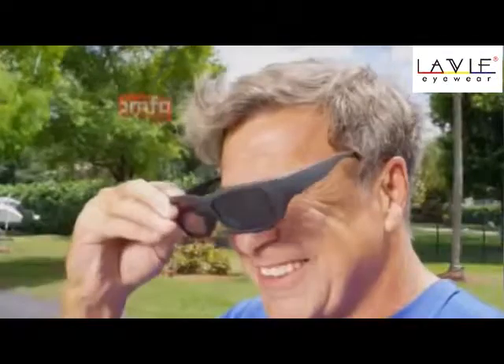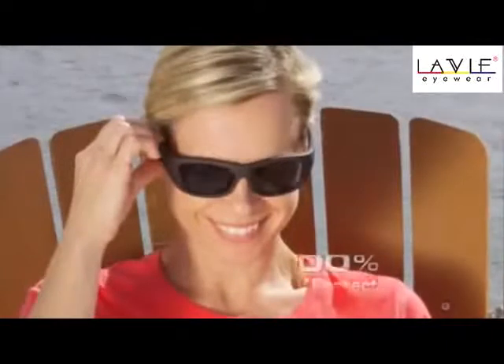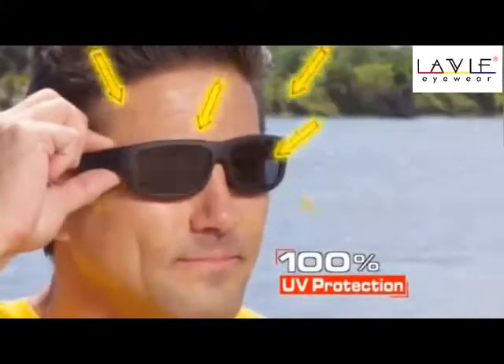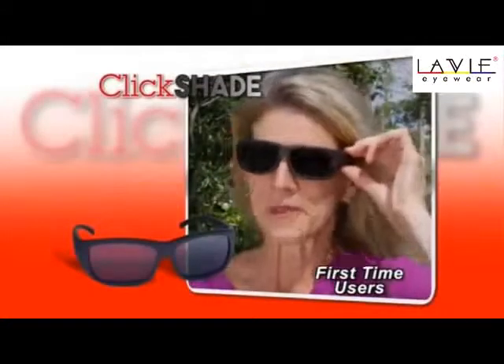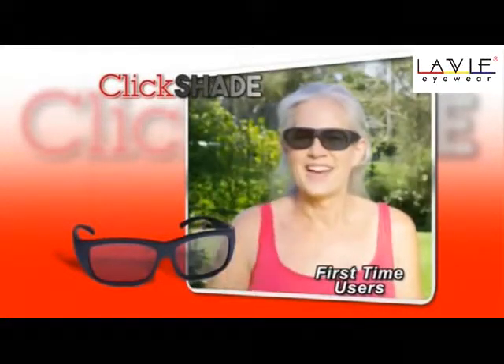Amazing! QuickShade's comfort fit makes them perfect for everyday use. And whether they're dark or light, they block 100% of UV rays. Oh my gosh, these are incredible. This is exactly what I need for long drives. Wow, I can see so much better now.